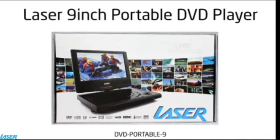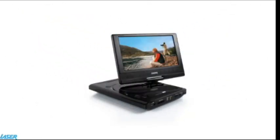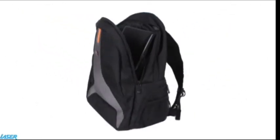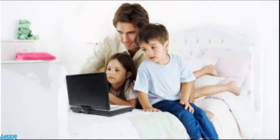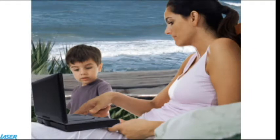Laser's 9-inch portable DVD player is light and compact. It makes for a great travel companion, enabling you to watch movies in the car, on a plane and whenever you're on the move.